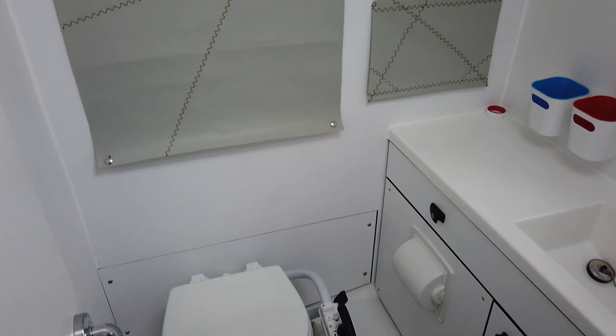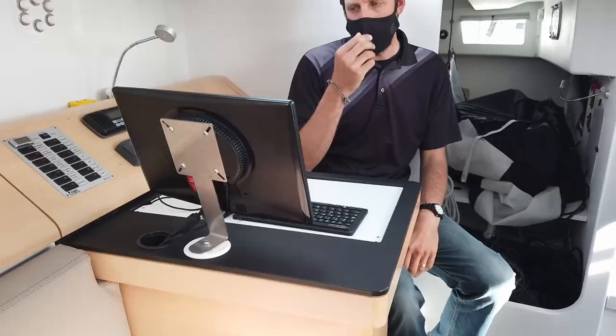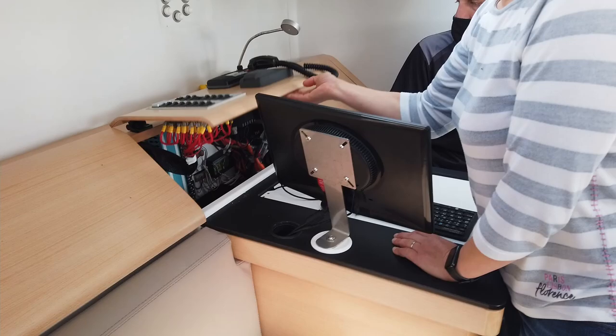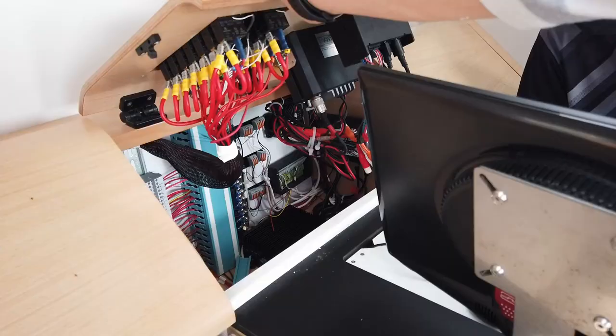The head is fairly roomy and conforms to the clean and simplistic design of the overall boat. At the chart table, a small PC is mounted in the cabinet and can run whatever navigation programs are desired.